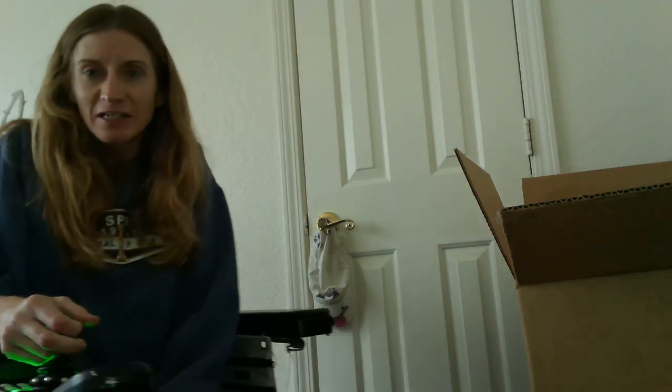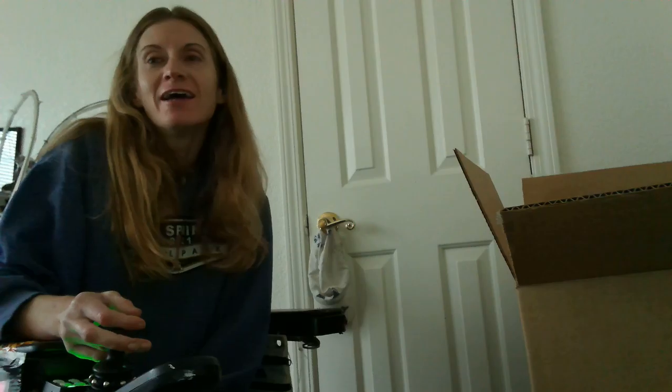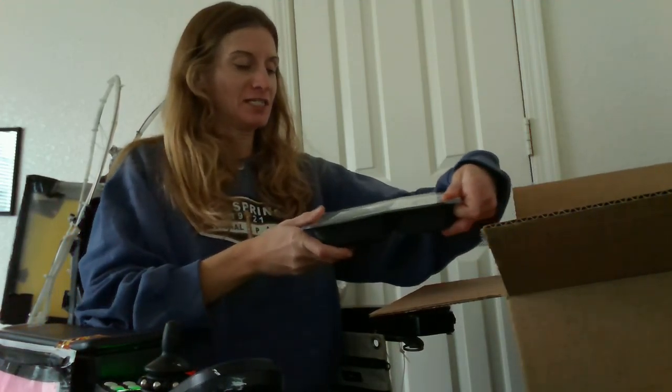Hello! I just got a package. I thought it's always fun to make videos of opening packages, even though I already opened it and I already know what's in it — but you guys don't. So let's see the first thing; I kind of mixed them up a little bit.